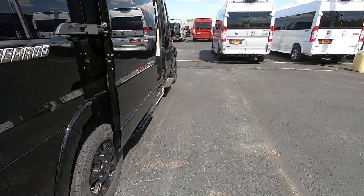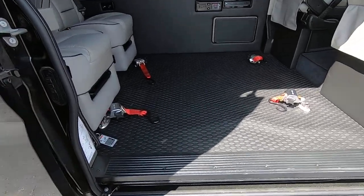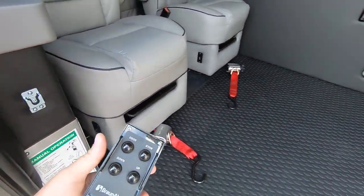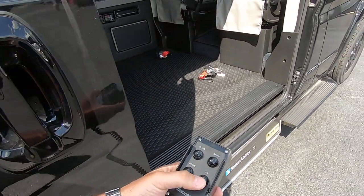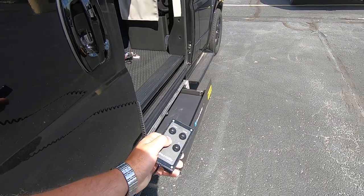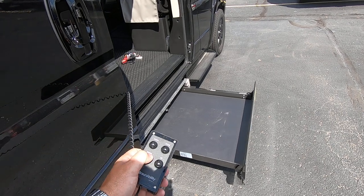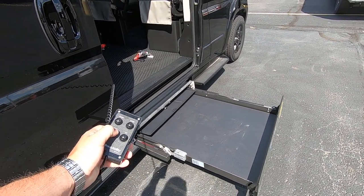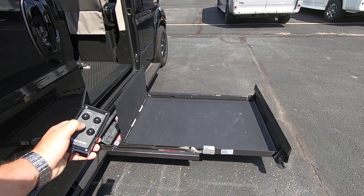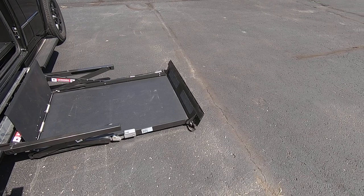Let's walk around the side here. The lift has a hand control right here — it stores right here on the wall. Hit the button and the lift is stored underneath in its closed casing to keep it out of the elements. It's also outside of your van, so it's not taking up space inside. Just push a button and it goes out and lowers down — the ramp deploys.